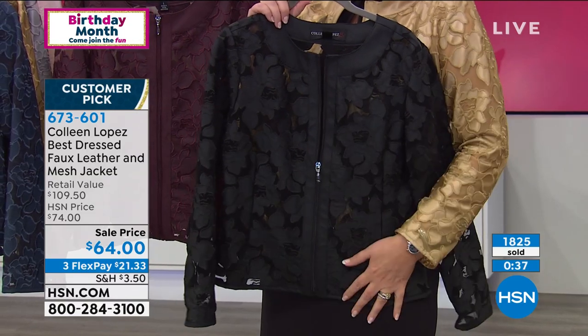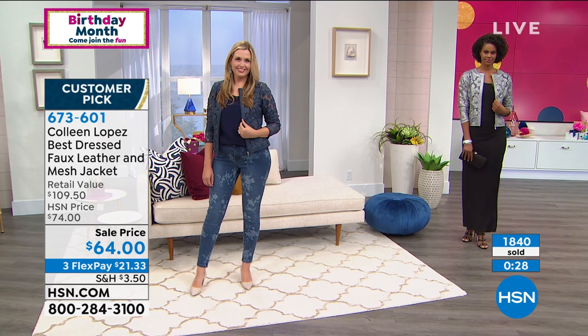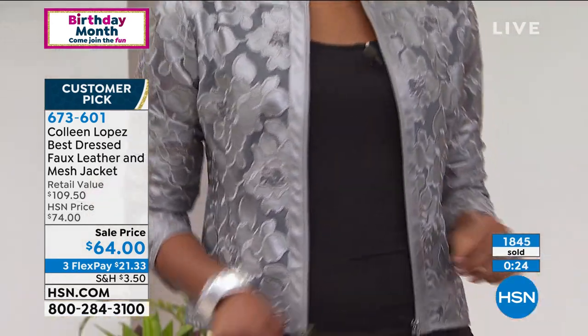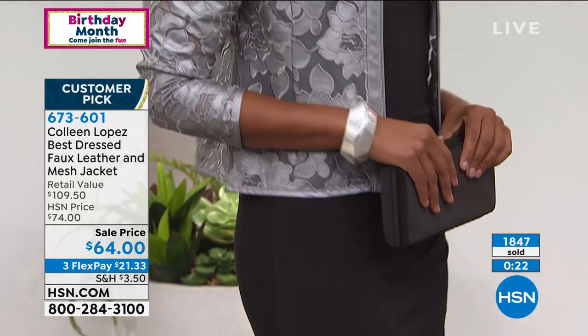Closing in on almost 2,000 gone. When they sell out, they will not be back. The navy is getting limited, ivory is getting limited. The black is the most popular. We have that beautiful platinum Victoria is wearing, and we also have it in this soft, gorgeous gold.